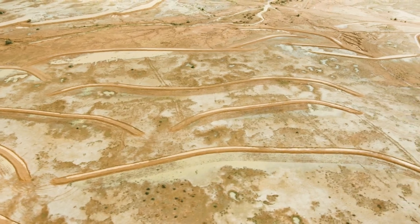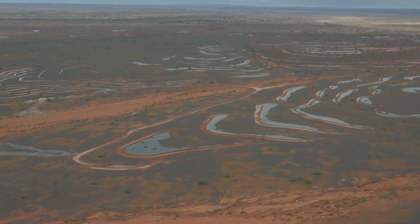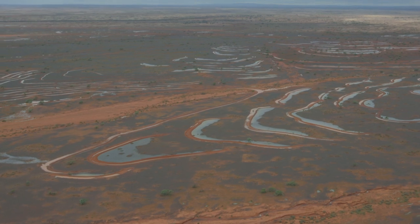The idea is to rehydrate these dehydrated systems. You have a rainfall event, and because there are so many erosion features throughout the landscape, the water gets sucked out of the landscape and it doesn't have time to soak in or sit around. It's just gone.